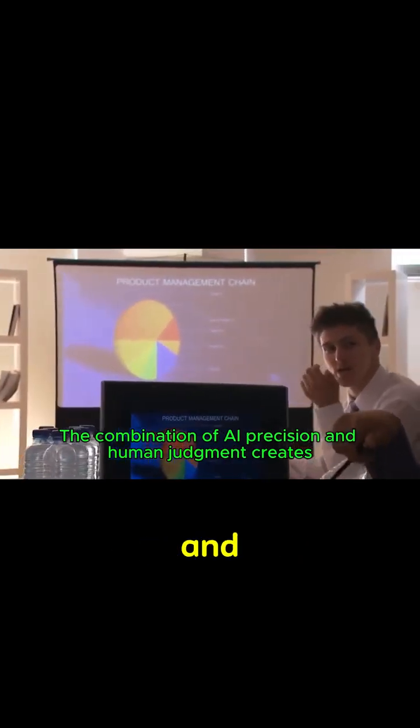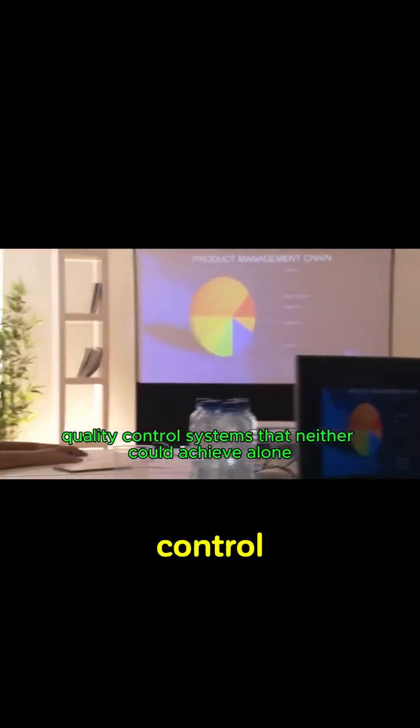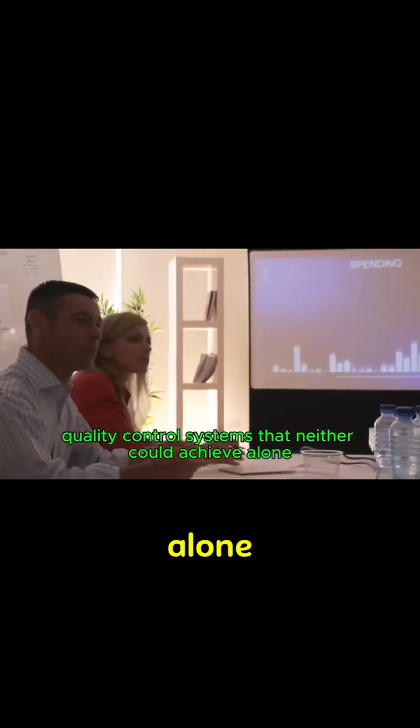The combination of AI precision and human judgment creates quality control systems that neither could achieve alone.